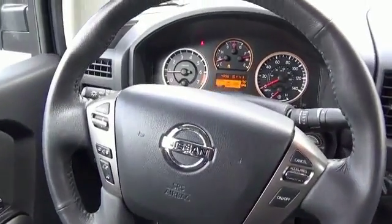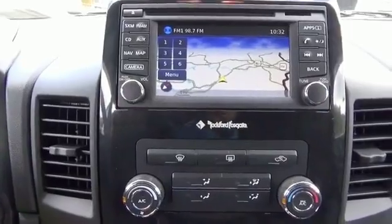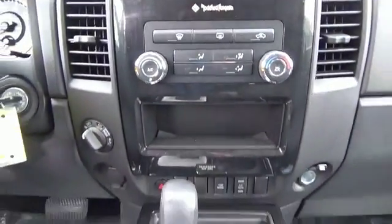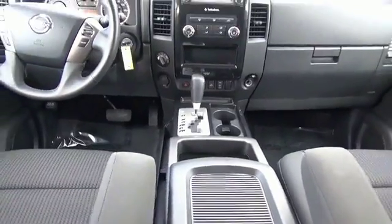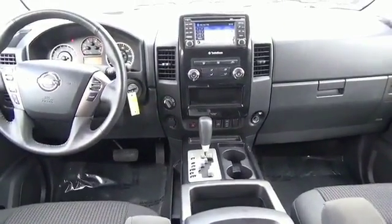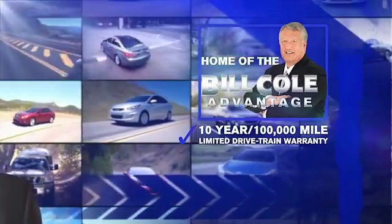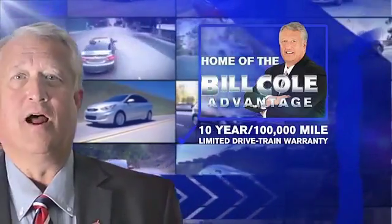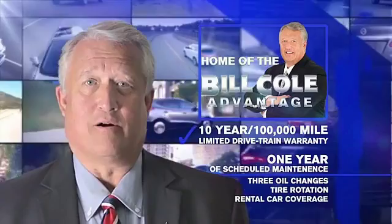Call or click to contact us today. This pre-owned vehicle includes a 10-year, 100,000-mile limited drivetrain warranty, a year of scheduled maintenance, including three oil changes, a tire rotation, and rental car coverage.